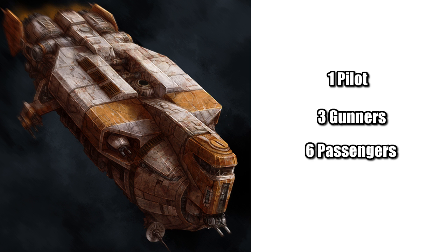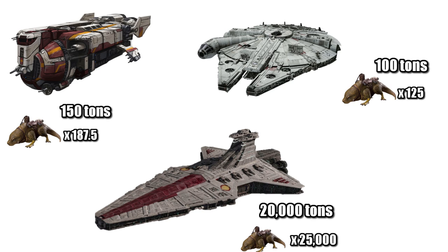The YV-929 could be operated by a single pilot, though to run it optimally you would want three gunners. It could transport up to six passengers, while also being able to carry up to 150 metric tons, a weight equal to 187.5 dewbacks.